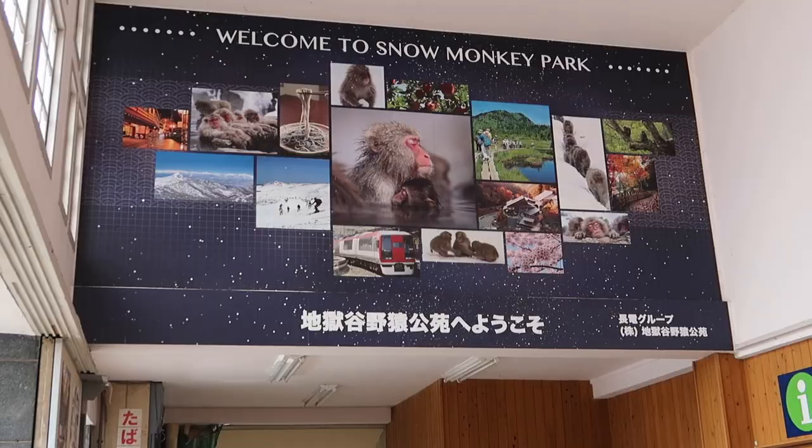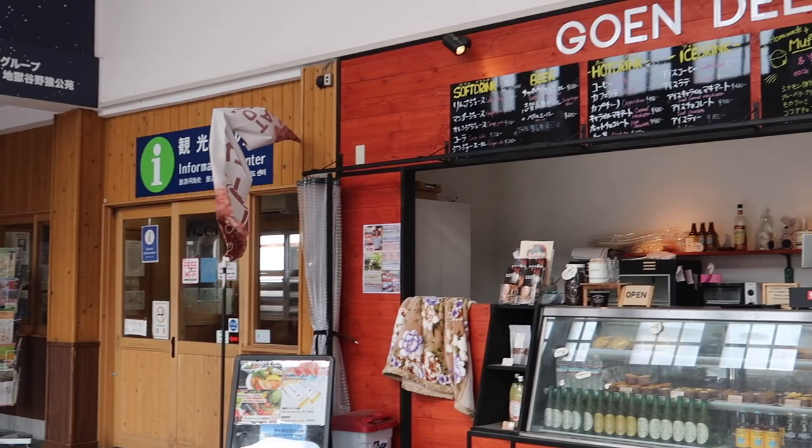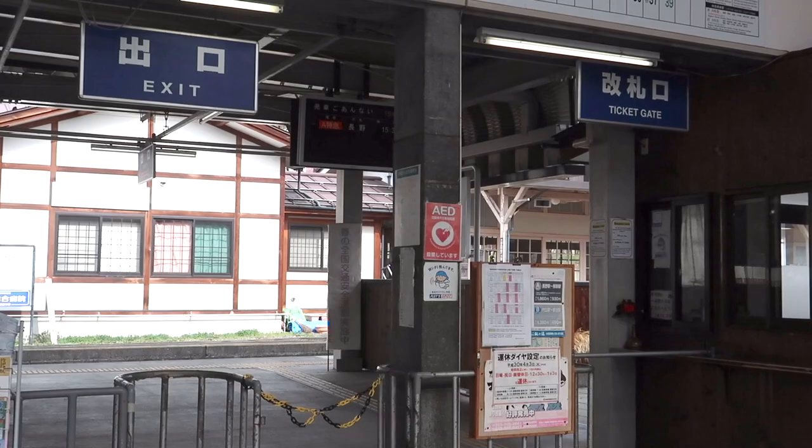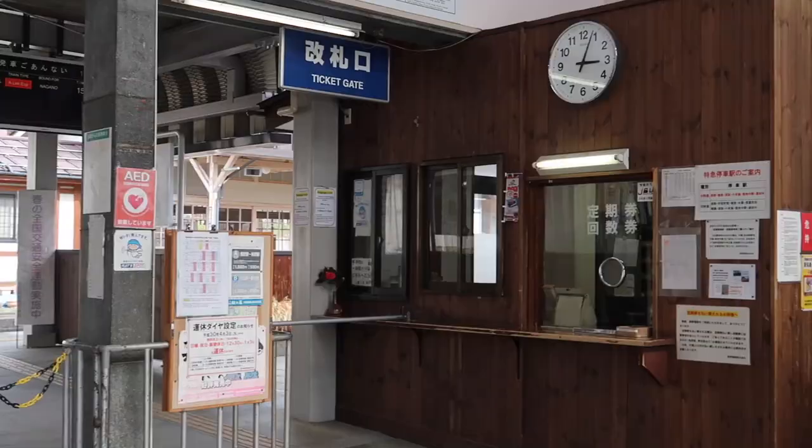There really isn't anything to do here. I already called my hotel to schedule a free pickup from the station, so we are just waiting for them. If your hotel doesn't have free pickup service, there are taxis, bus, or you can walk. From here it takes 20 minutes to walk to the little town.